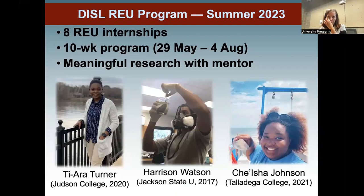For this year, we usually take eight or nine interns — we expect to take eight this summer. It's a fully immersive 10-week in-person program running from May 29th to August 4th. We will pair you with a faculty mentor who will do a primary research project with you. Some of our recent students include Tierra Turner from Judson College here in Alabama, Harrison Watson from Jackson State in Mississippi, and Chesha Johnson from Talladega, Alabama.